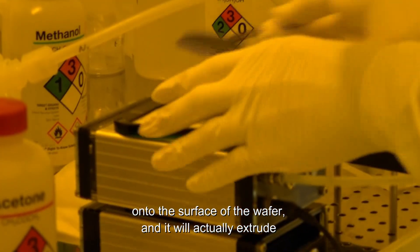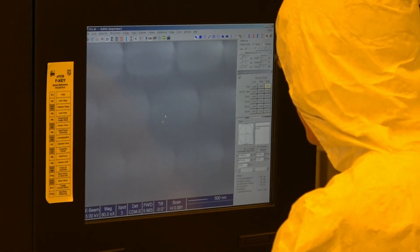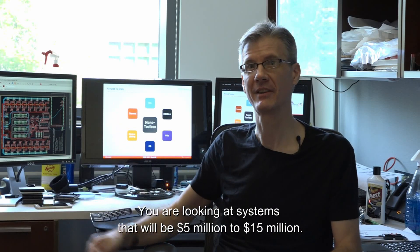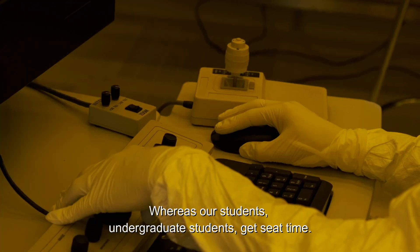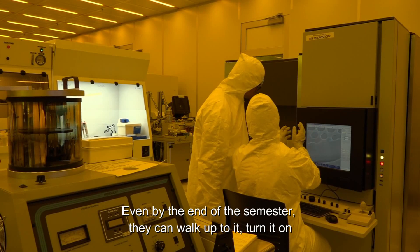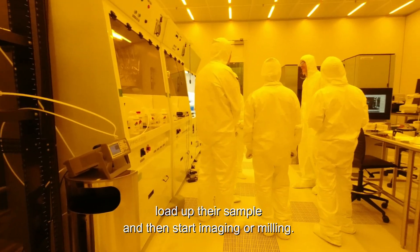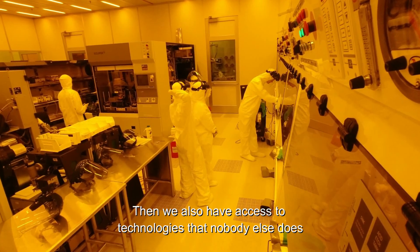Everybody has one of these tools that allows you to put metal onto the surface of a wafer, and it will actually extrude out little tiny nanowires. You're looking at systems that are going to be five million to fifteen million dollars. Most research facilities would love to have them, whereas our undergraduate students get seat time — by the end of the semester they can walk up, turn it on, load up their sample, and start imaging or milling.